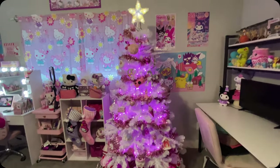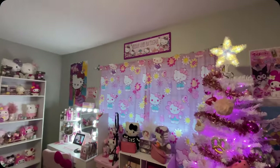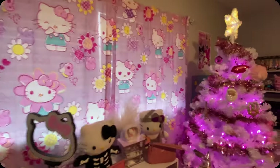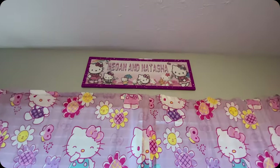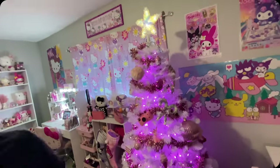Here is the Christmas tree this year. I forgot to show you — I have my posters over there, and then on top of my vanity I have this little 'hello sunshine' sign. This is the curtain that we have — Hello Kitty, of course. She's really cute. Then we have this Megan and Natasha sign. Hello Kitty, adorable. Back to the tree — this is the tree this year, and I have all my presents down below.